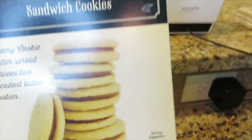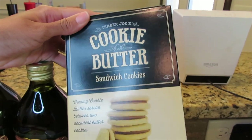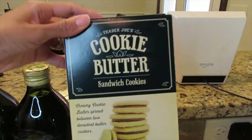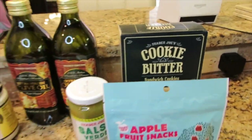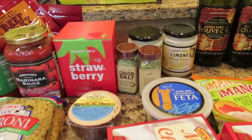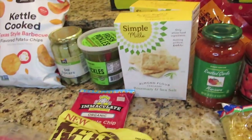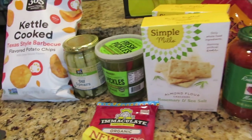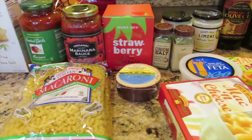And then this right here looks really good — it's their cookie butter sandwich cookies, so I want to try this out and I'm excited about that. And that's it for my Whole Foods and Trader Joe's haul. I hope you guys enjoyed; please don't forget to subscribe if you haven't already, give the video a thumbs up, and you guys have a wonderful day. Bye!